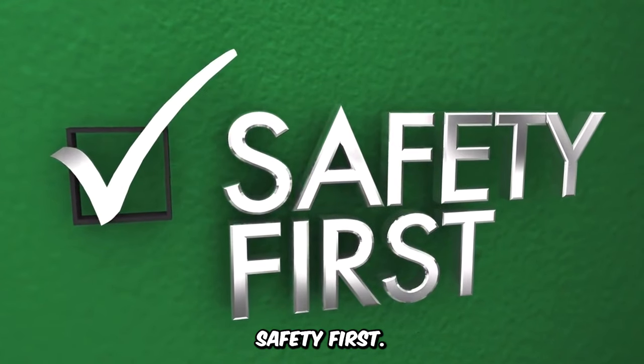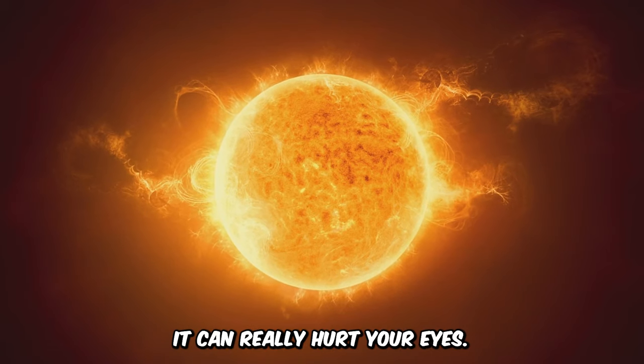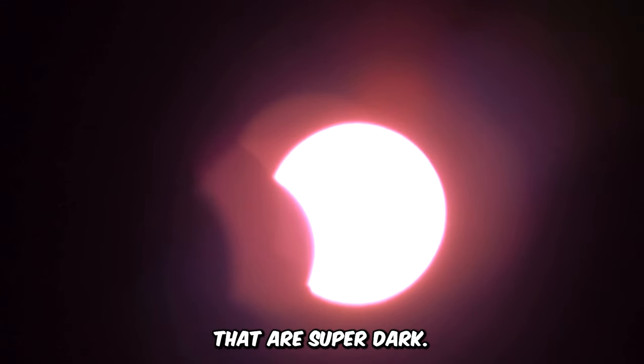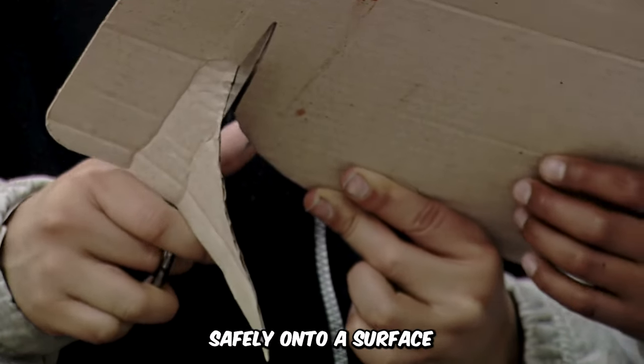Safety first. Looking at the sun without protection is a no-no — it can really hurt your eyes. To watch an eclipse safely, use special eclipse glasses that are super dark, or make a pinhole viewer with cardboard to project the sun safely onto a surface.